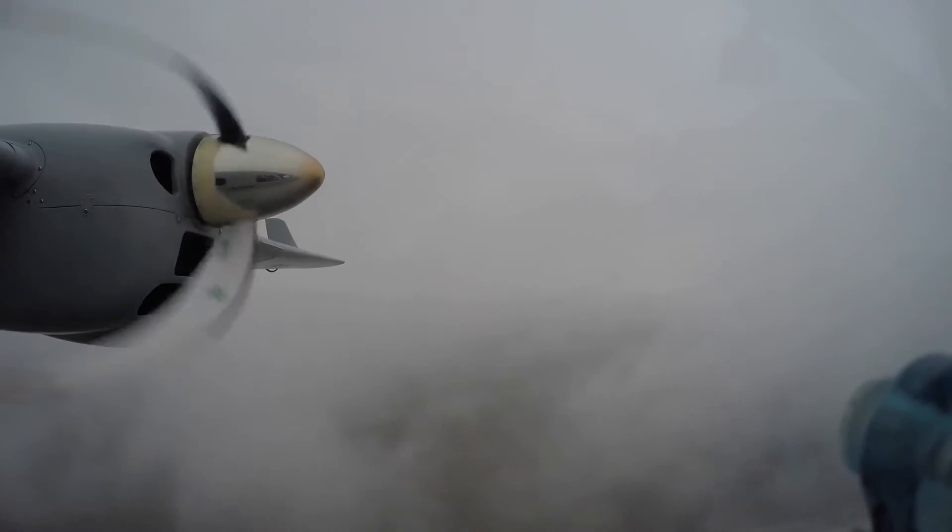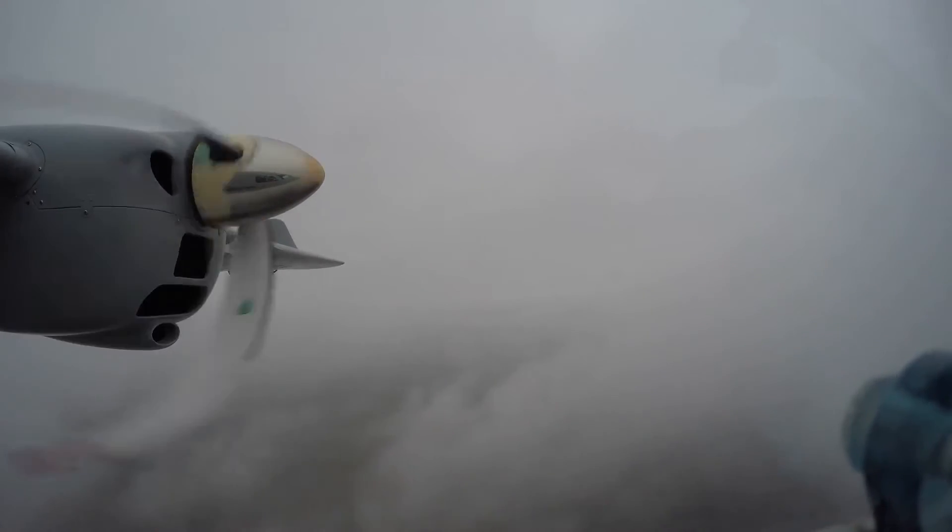Jeep Earth 232 Delta, turn right heading 100. Turn right heading 100, Jeep Earth 232 Delta.